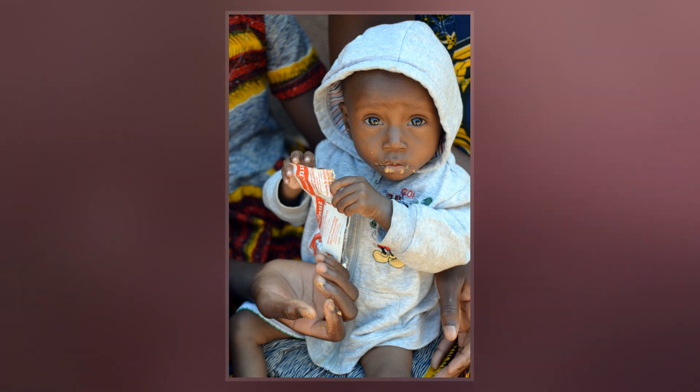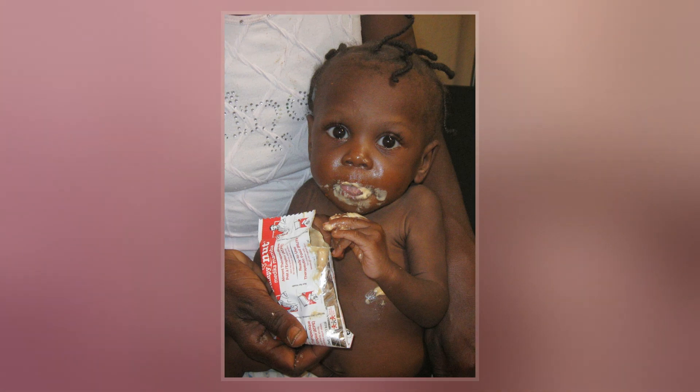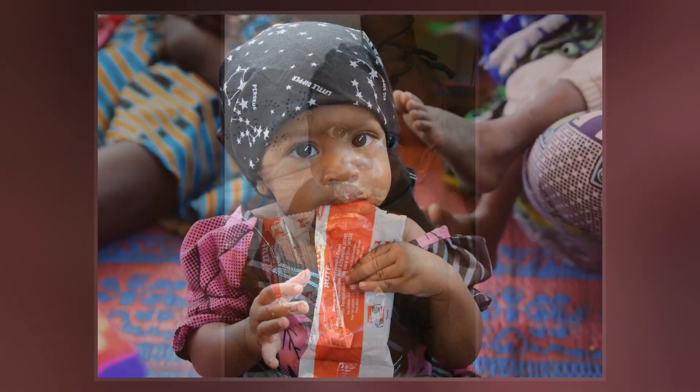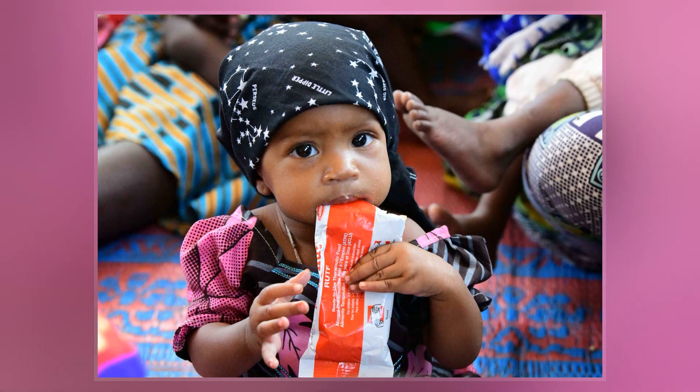Peanut butter itself is a rich source of vitamin E and B vitamins. Plumpernut has a two-year shelf life and requires no water, preparation, or refrigeration. Its ease of use has made mass treatment of malnutrition in famine situations more efficient than in the past.